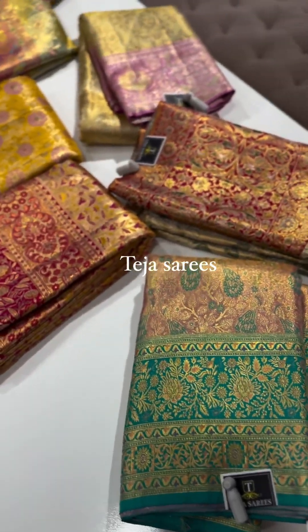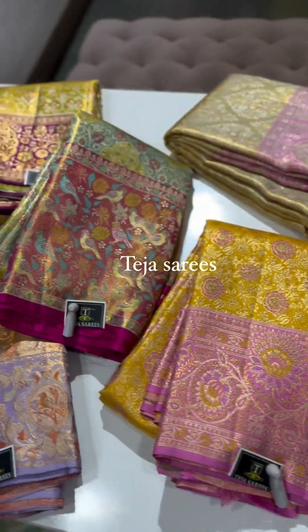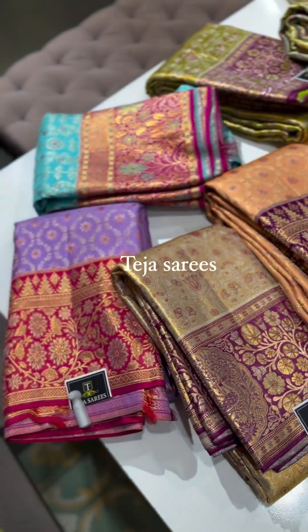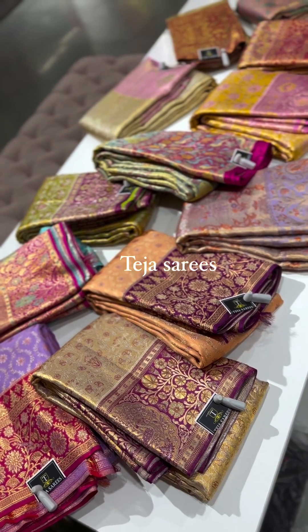That's the full collection, guys — another beautiful set of meenakari sarees back in stock. You can walk into the store and pick your favorites, or request video calls and open pictures for further details. Reach us at 8341382382. Do not miss it!